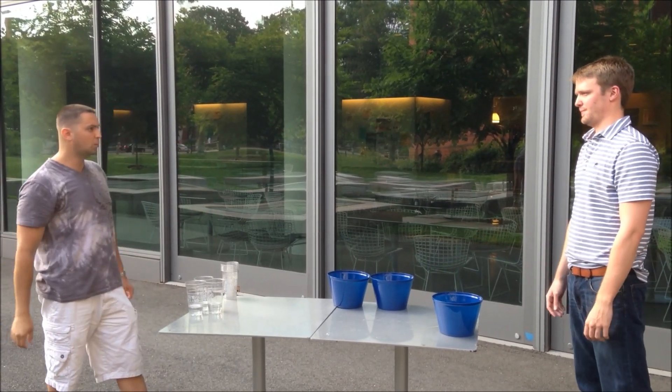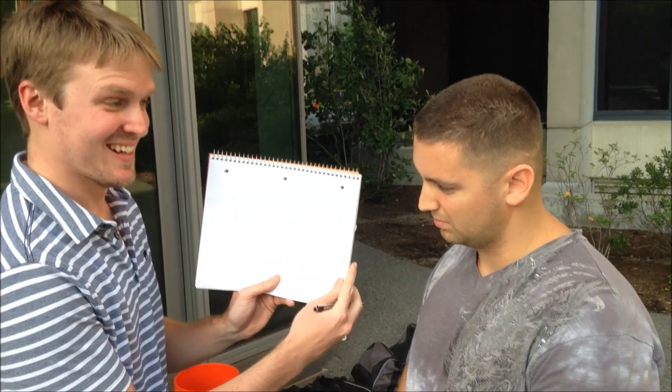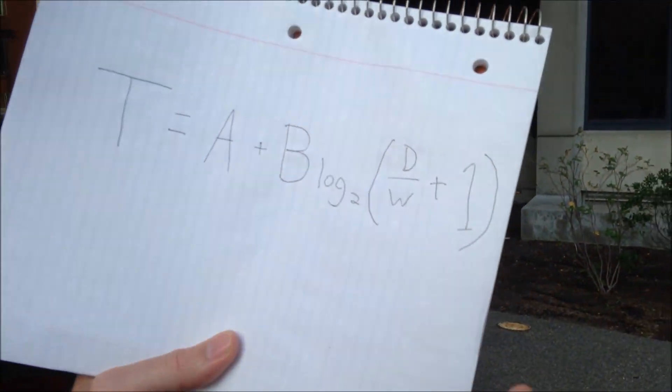Hi, Wayne. Wanna play again? I guess, but this isn't really fair. Why not? It's quite simple, actually. It's just T equals A plus B log 2 D over W plus 1. Get it? Sure.